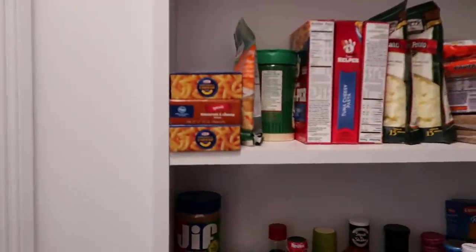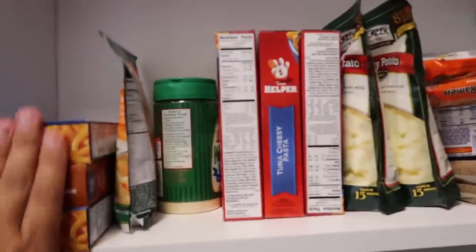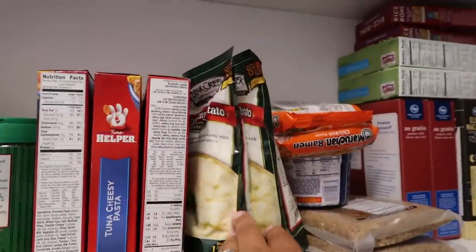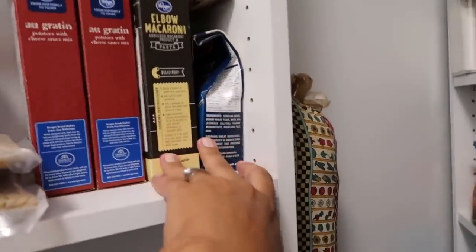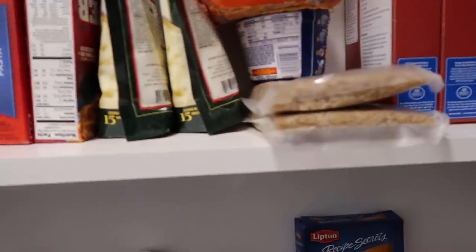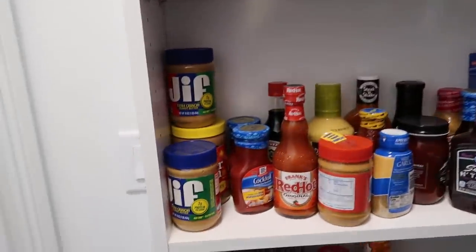On this shelf we have pastas and soups — mac and cheese, Tuna Helper, the soup is amazing, cream of potato soup, some rice, potatoes, pasta, more rice, stuff like that.